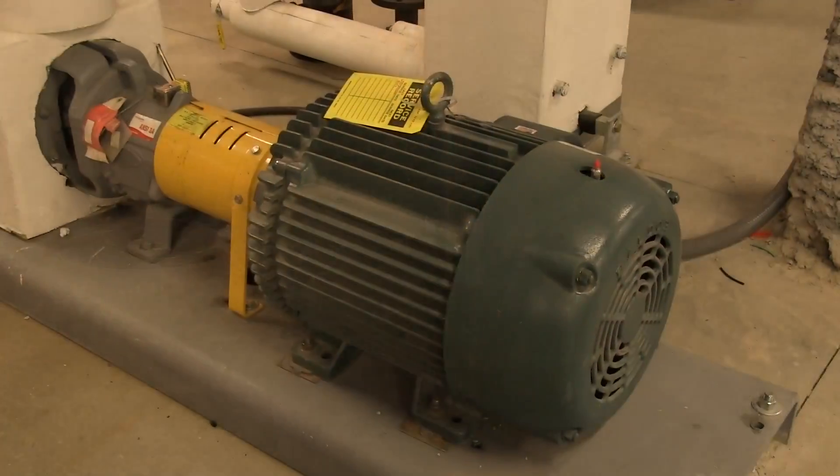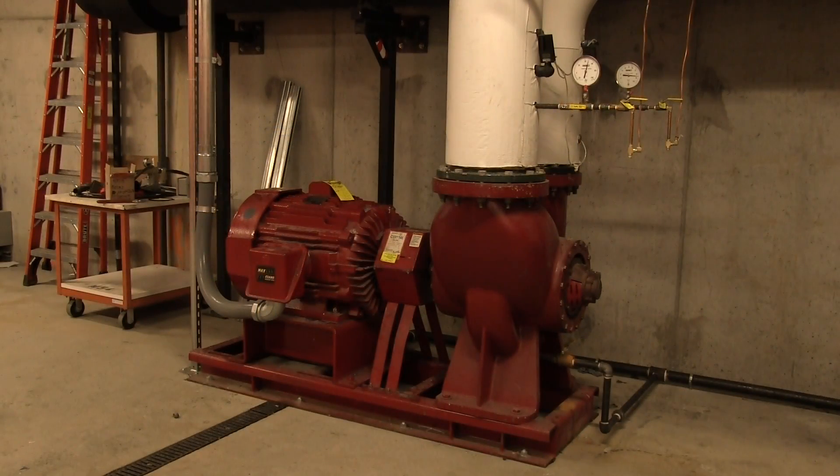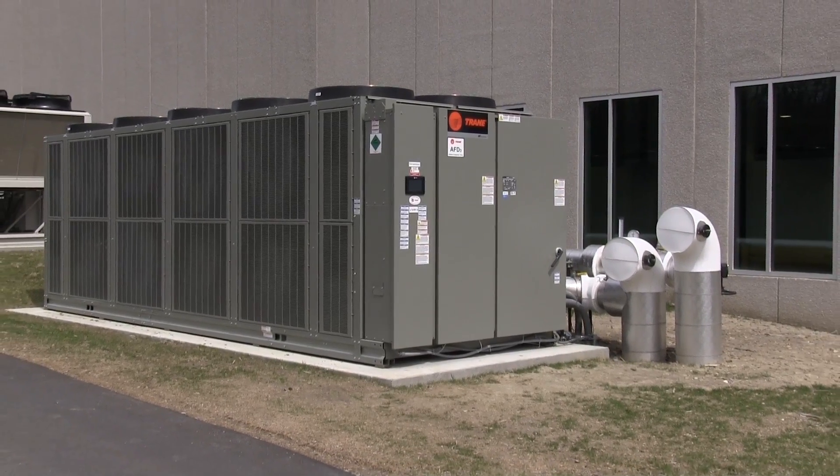We use small pumps and big pumps. We even have a 165-ton chiller to hold the temperature of the test rigs.